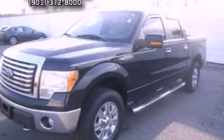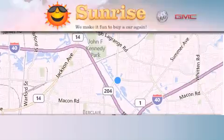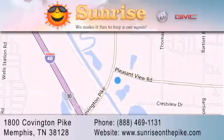Contact us today and schedule your opportunity to see this automobile in person. Sunrise on the Pike is located at 1800 Covington Pike in Memphis. Our goal is to exceed all of your expectations to ensure that you'll return for future visits.